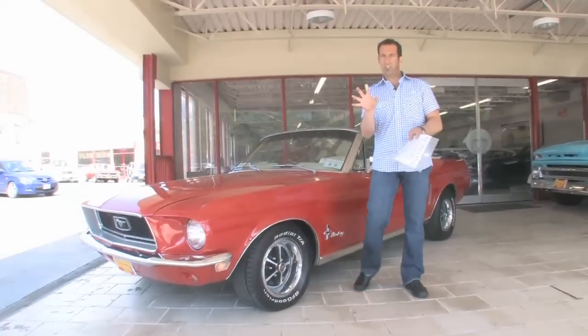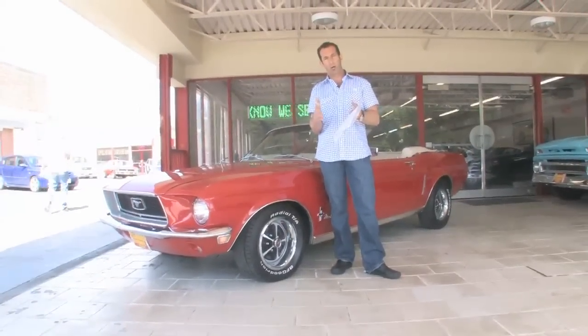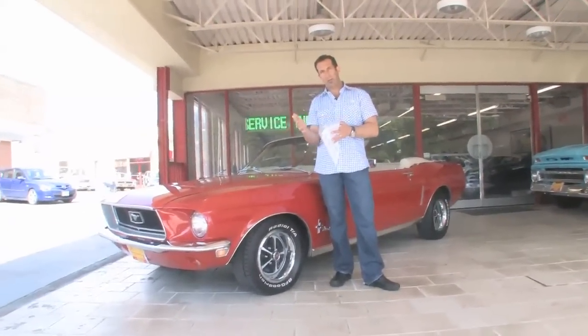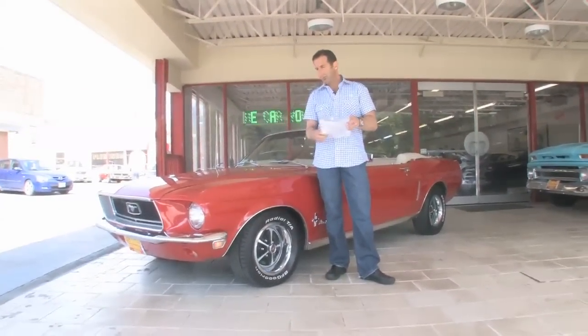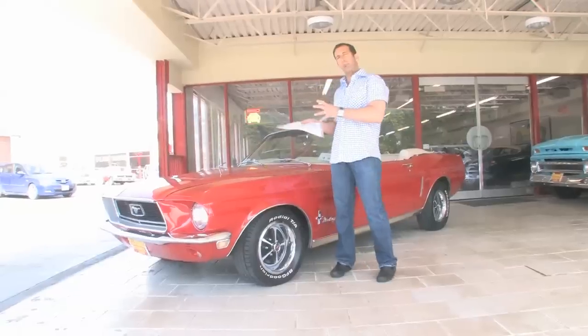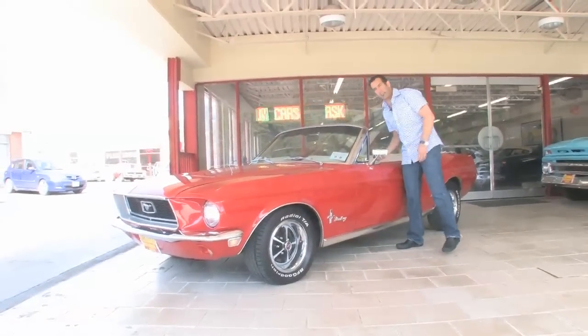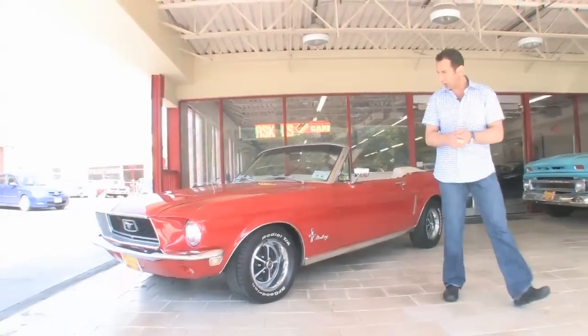One of the interesting things about the '68 is that you can get two engines — that's the last run of the 289 cars. In mid-year, they came out with the 302. Some people love the sound of the original 289 and the performance you get with it. This car happens to be correct in that it still has the 289 in it. I thought we'd take a peek and kind of walk around the car a little bit.